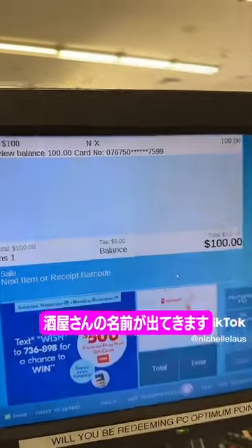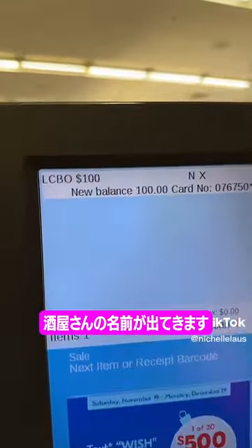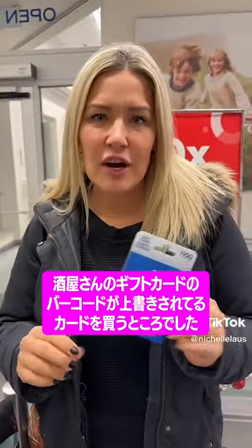If you see, it comes up as the LCBO, which does not match the PlayStation card. I grabbed a PlayStation card but it actually had an LCBO barcode on it.